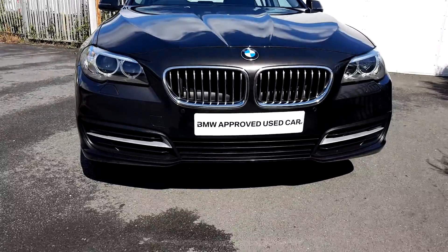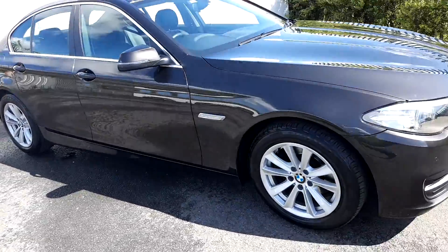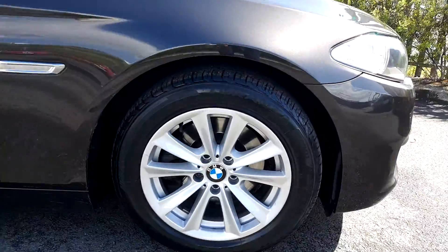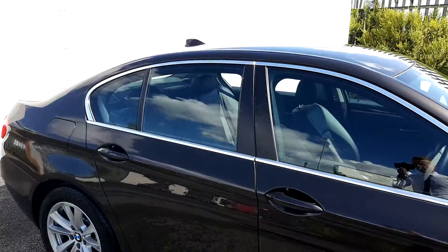The headlights are LED headlights. There are front parking sensors and also rear parking sensors on this car. The alloy wheels are 17 inch double spoke alloy wheels, and there is also an aluminium exterior trim on the outside of the doors.